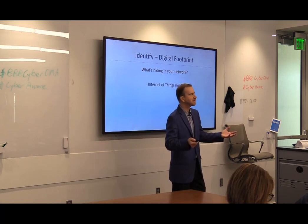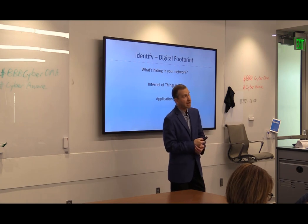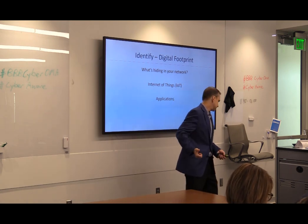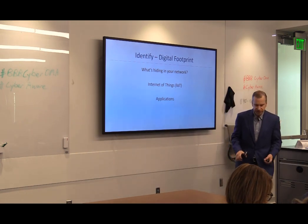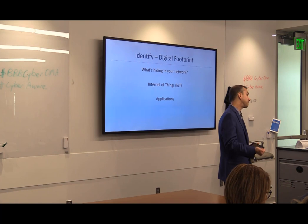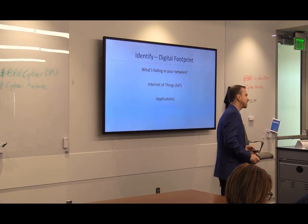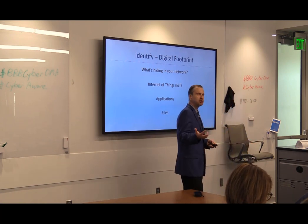I mentioned internet of things, and then applications — what apps are you running, even on your phone? All of these could be ways into your digital life. Some examples: Skype, Snap, Slack, WhatsApp, Facebook, FaceTime, Twitter, Instagram, and Zoom. All of these are ways into our digital lives — that's part of your footprint.